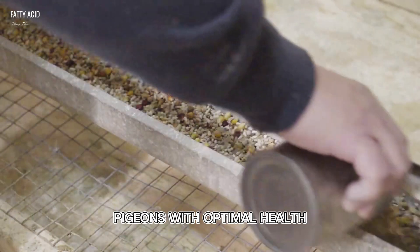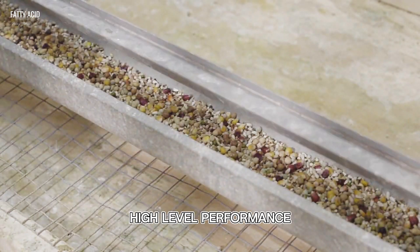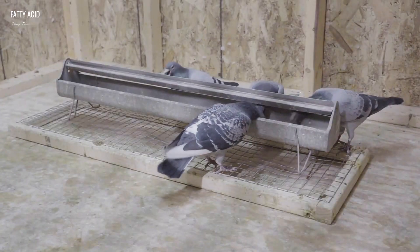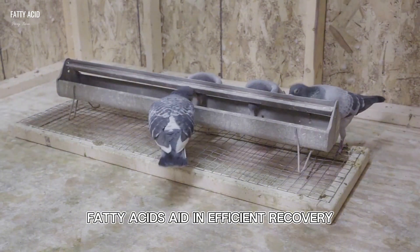Form and condition: pigeons with optimal health can build the right form and condition for consistent high-level performance. Recovery: after training and flights, fatty acids aid in efficient recovery.